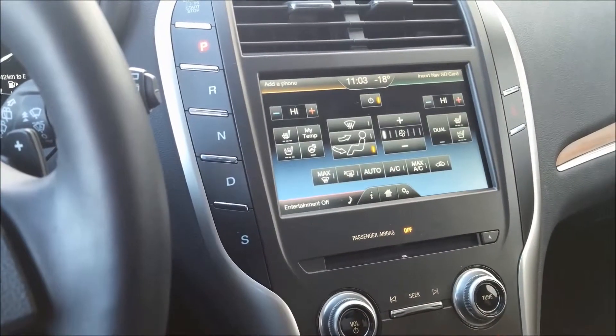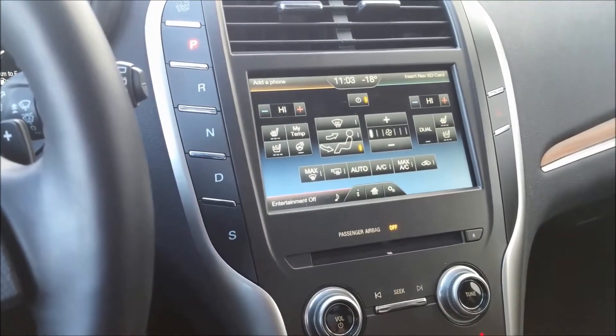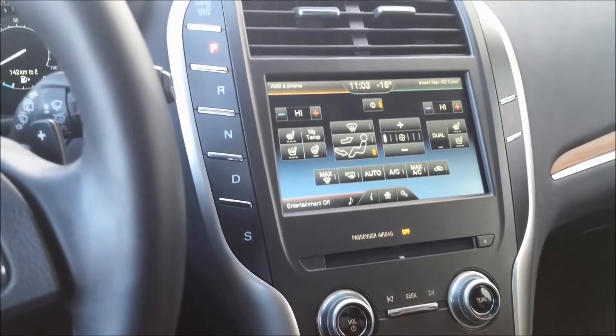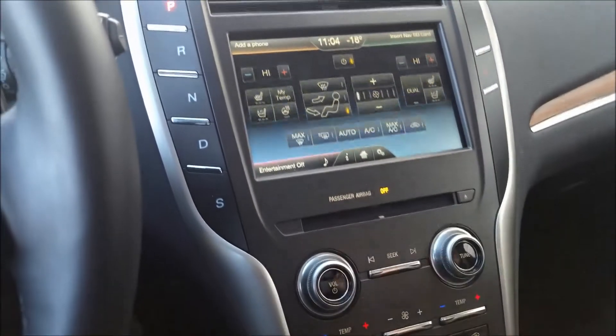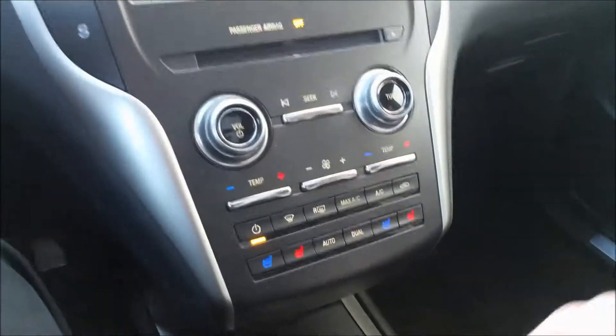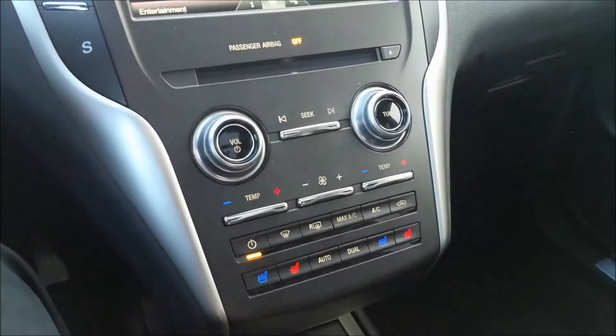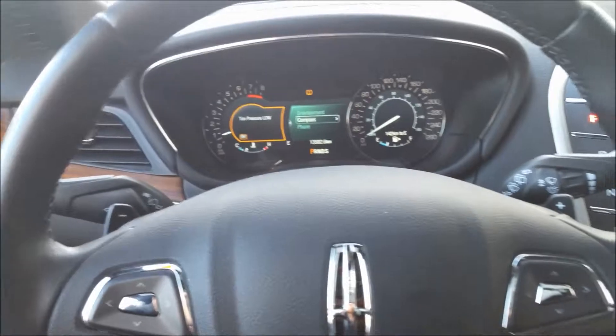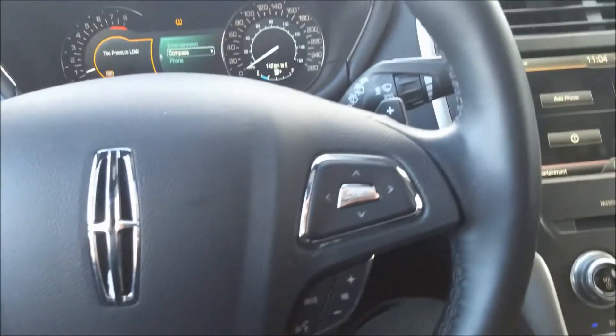Hitting the climate button, that's where we have control of our heated and cooled seats, heated steering wheel, and dual-zone automatic climate control. It's fantastic in here — you can get it exactly how you want. There are also direct physical buttons and knobs for volume, tuning, fan temperature, and seat controls. It really is a wonderful place to spend time.